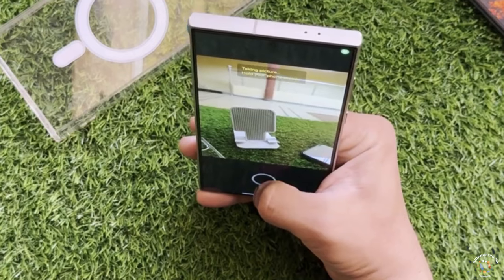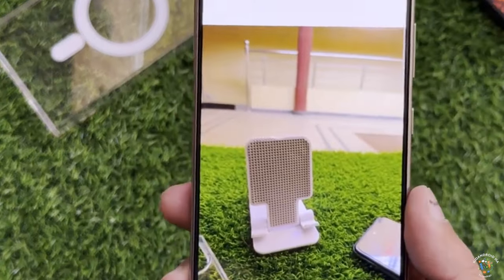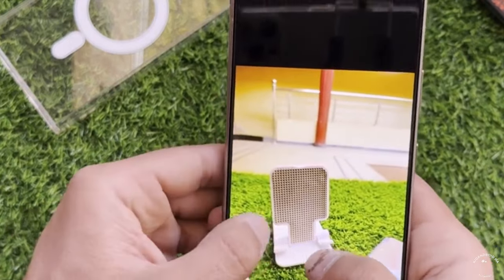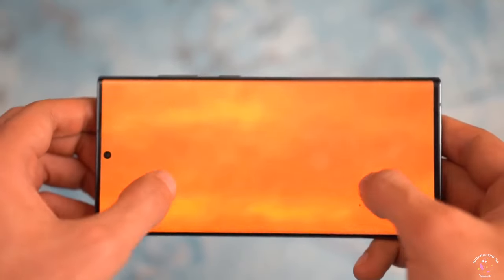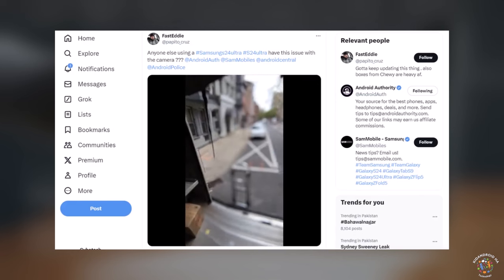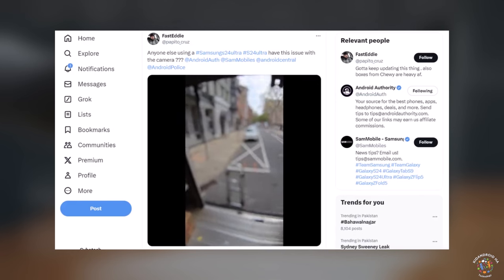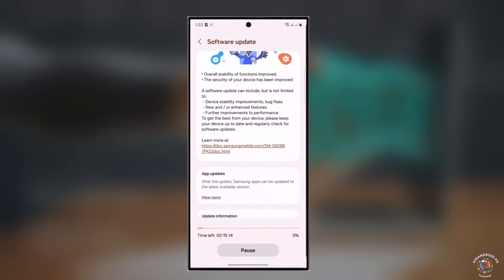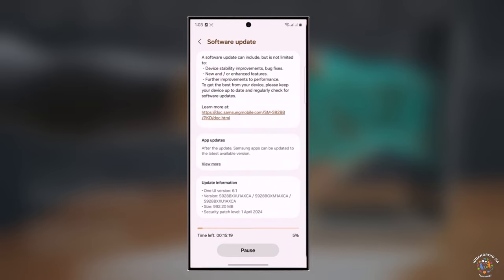Ice Universe hopes Samsung can solve it in April. Although there haven't been numerous complaints about these specific issues, they do exist. However, it's important to mention that there hasn't been a specified timeframe provided for the release of the next update. A recent video posted by a Twitter user demonstrates that some problems persist, and the company has announced an upcoming update in the coming weeks.